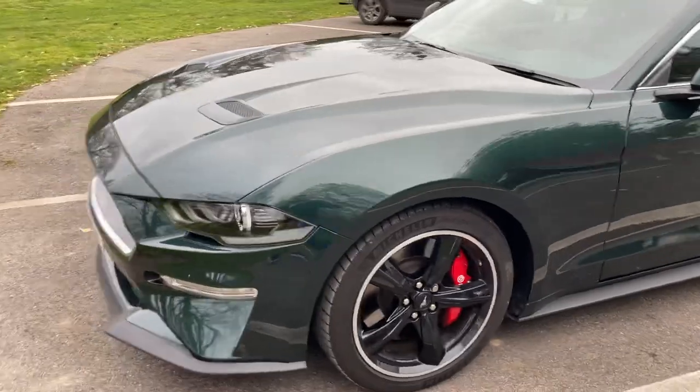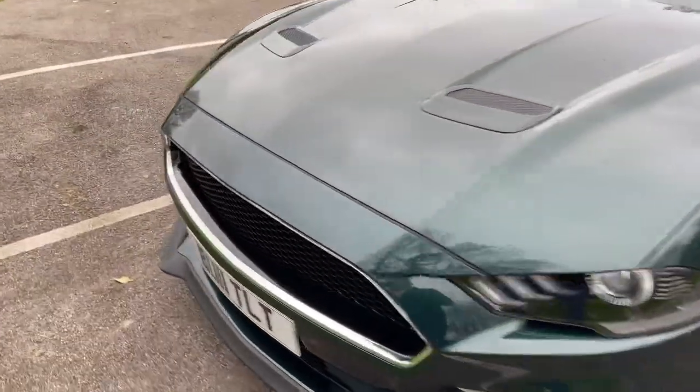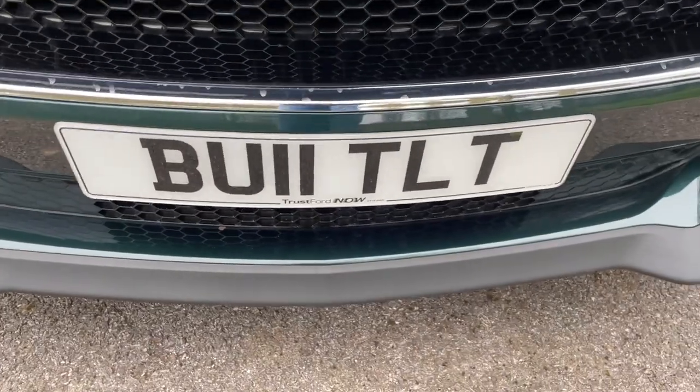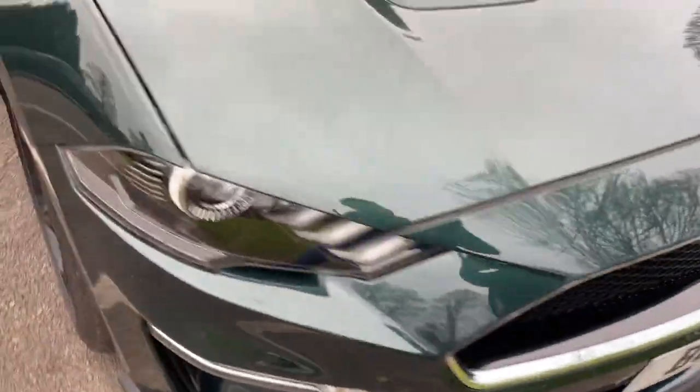But as you can see, the car is totally immaculate, like a brand new car, and it's coming with this number plate — the Bullitt. So yeah, that's rather special.